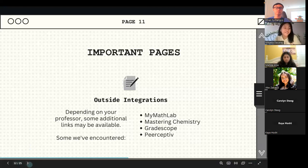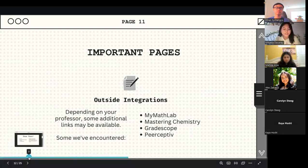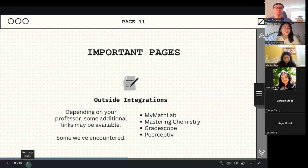That is all for the important pages. I know that was a lot of information, but rest assured it's going to be very easy to adjust once you're in it. You'll get in the groove and figure out everything you need for your classes. So don't worry.